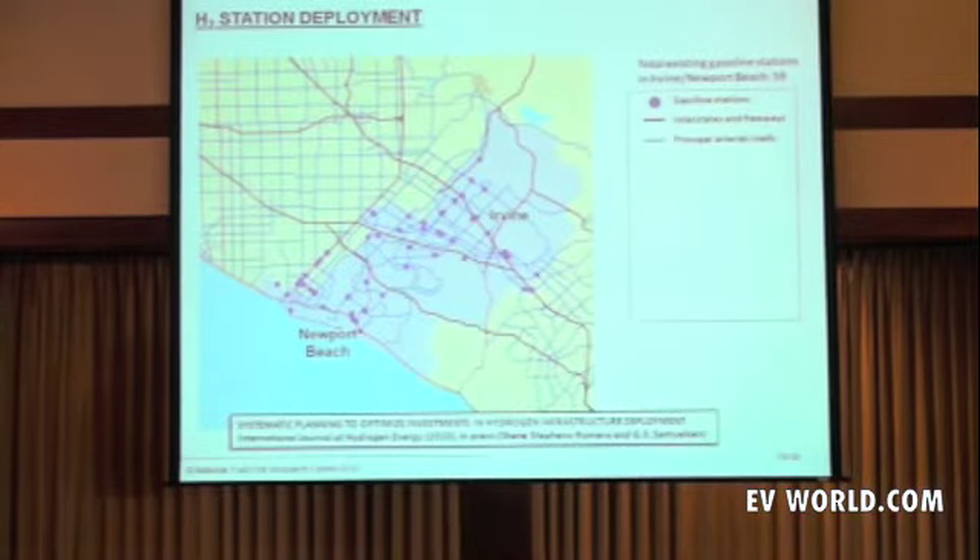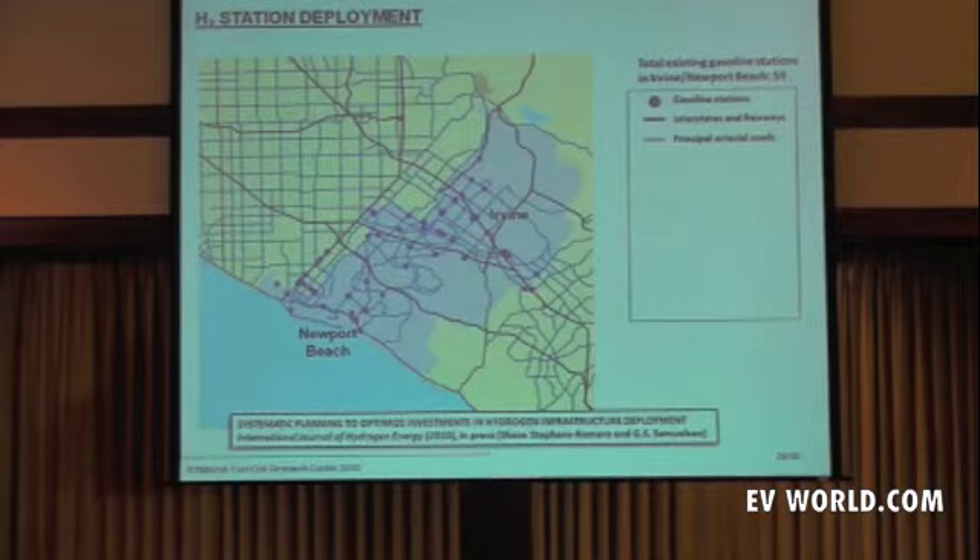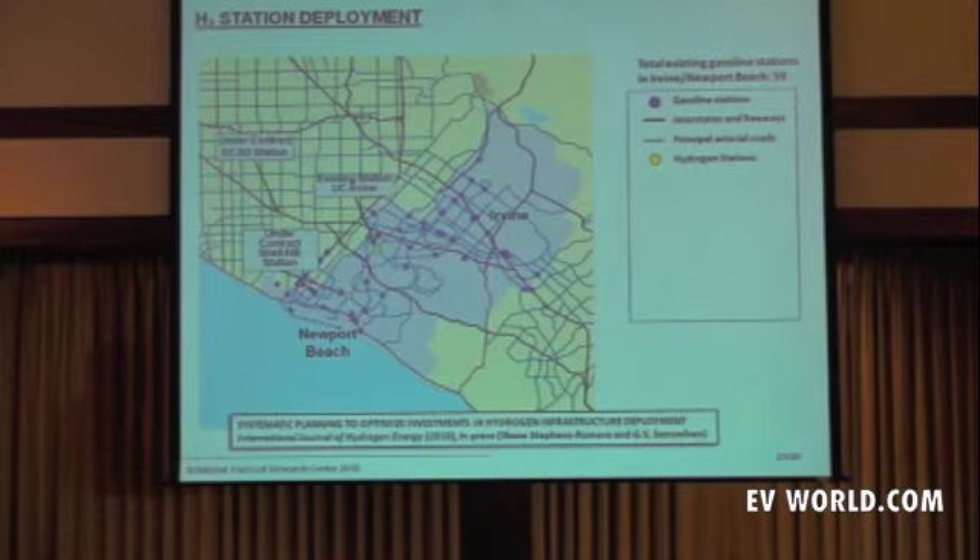This still begs the question of how we'll get the infrastructure out there. Looking at Irvine and Newport Beach — two hydrogen communities established by the California Fuel Cell Partnership — there are 59 gasoline stations in this area. The question is how many hydrogen stations would you need to serve the public. There are two existing hydrogen stations plus the upcoming Orange County Sanitation District station.